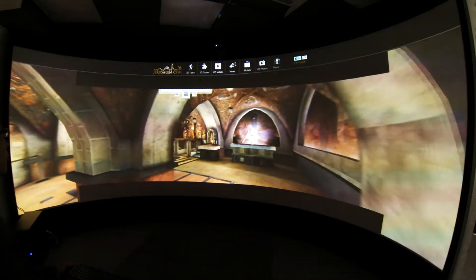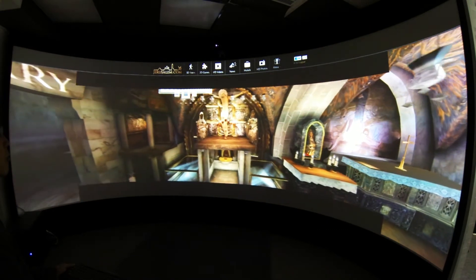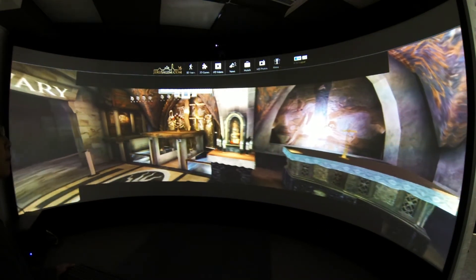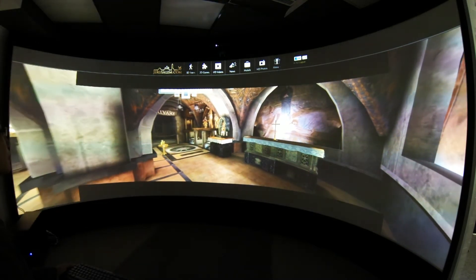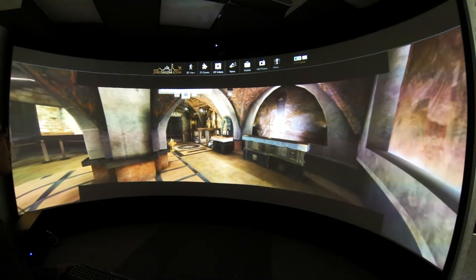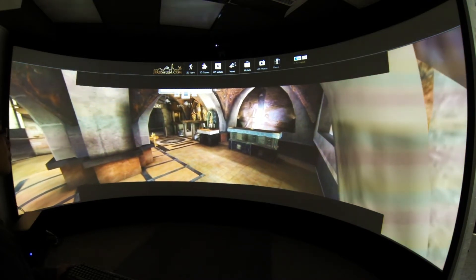This area of the church, known as Calvary or Golgotha, is traditionally regarded as the site of Jesus' crucifixion and death. It is a major pilgrimage location and the most lavishly decorated part of the church. It is also the location of three of the stations of the Via Dolorosa.